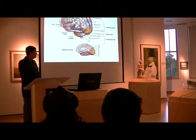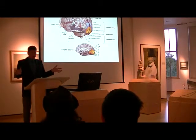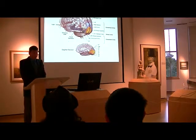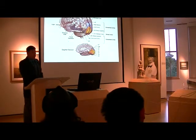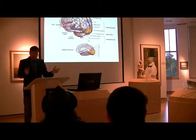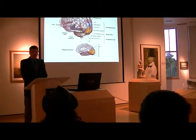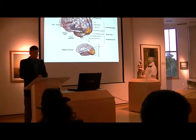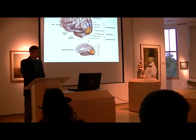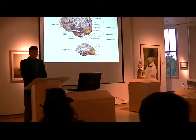V1 serves as the input to all the rest of the visual areas of your brain, and so it's not just V1 that participates in vision — the other shaded areas along the brain participate as well. The best estimate we have is that the cortex, the outer surface of your brain — the part that makes us human and distinguishes us from other animals — approximately 60% of your cortex is devoted to vision. More of your brain is devoted to vision than any other function.